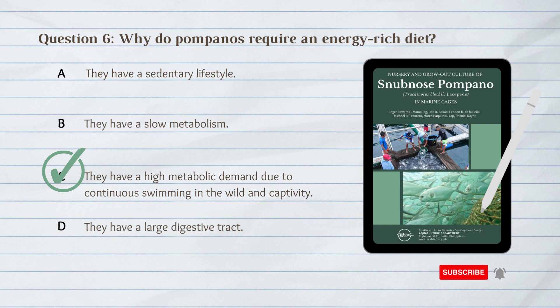C. They have a high metabolic demand. Pompanos require an energy-rich diet because they have a high metabolic demand due to continuous swimming in the wild and captivity.